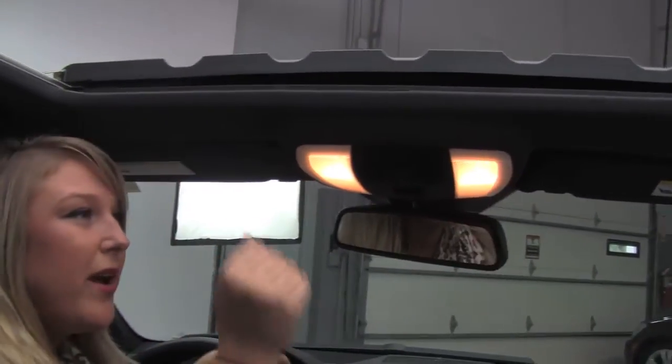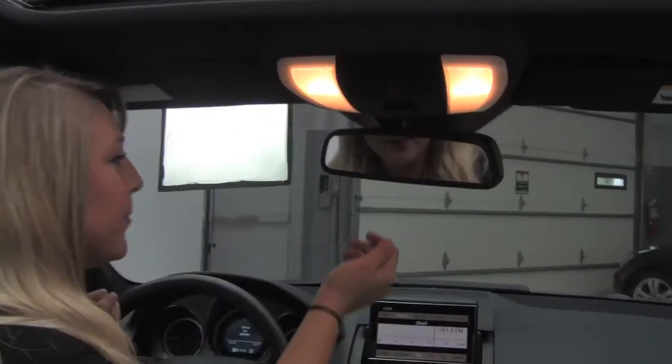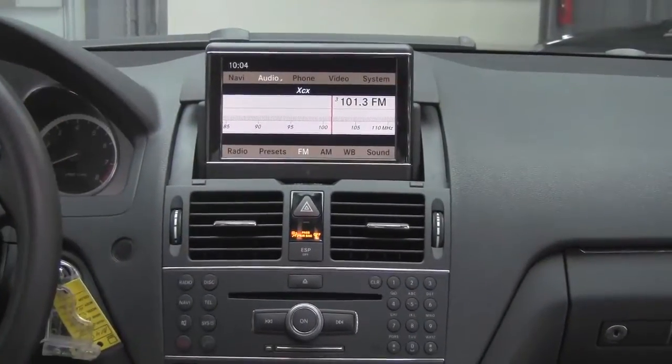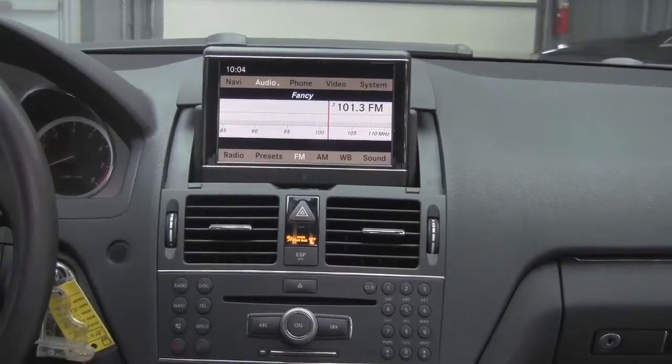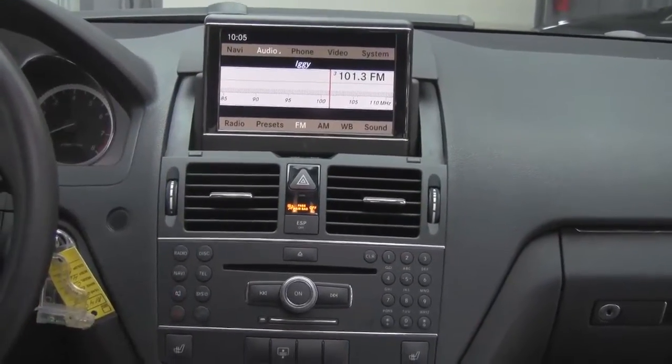Alright, up here we have a power moonroof, lights it up really nice. Auto dimming rear view mirror with universal garage door openers. This P2 package comes with navigation, a Harman Kardon sound system, and also a multimedia package which includes video that you can display on the 7-inch screen here.